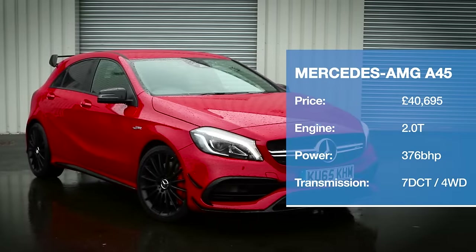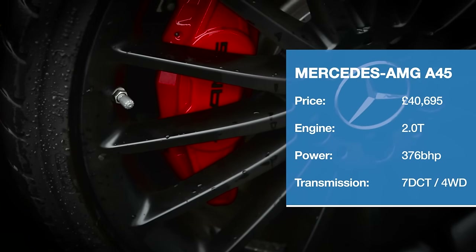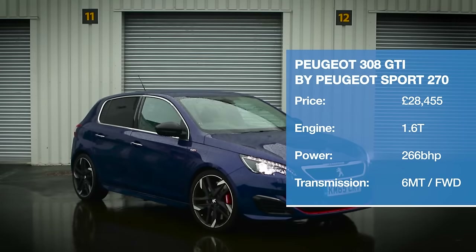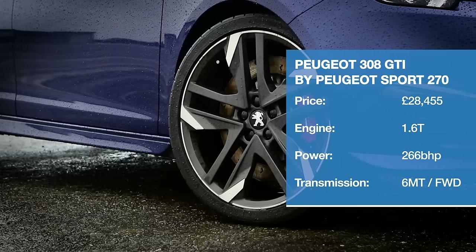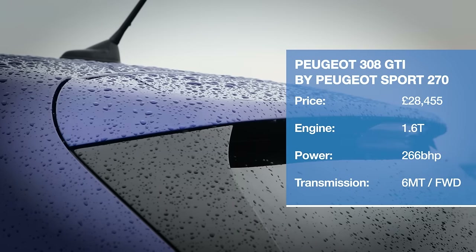According to the stats, the A45 has a head start on the rest of the field because it has the most power and the fastest claimed acceleration. Ridiculous name, and in this company, the Peugeot has a ridiculously small 1.6-litre engine, yet with a barely believable 266 brake horsepower.